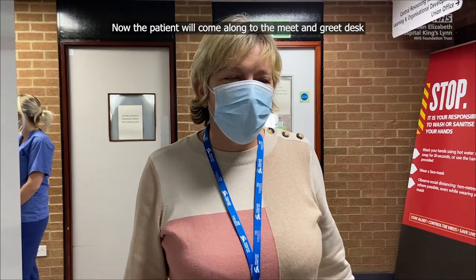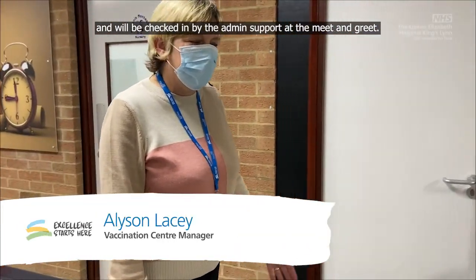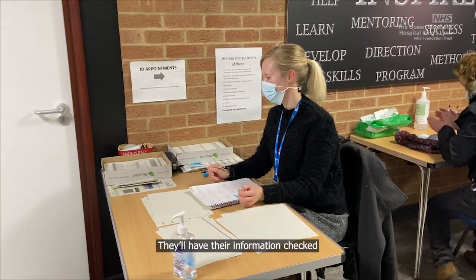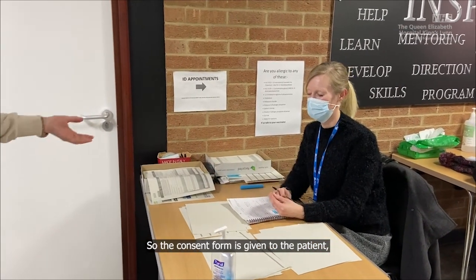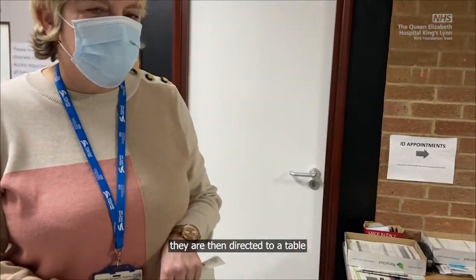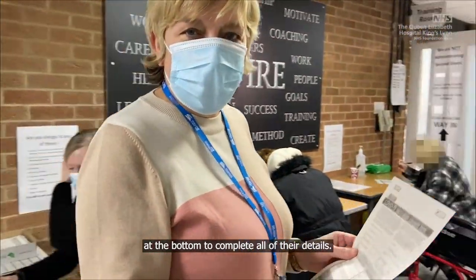So now the patient will come along to the meet and greet desk, and will be checked in by the admin support at the meet and greet. They'll have their information checked, and they'll be given a consent form to complete. The consent form is given to the patient, and then they are directed to a table to complete all the details.